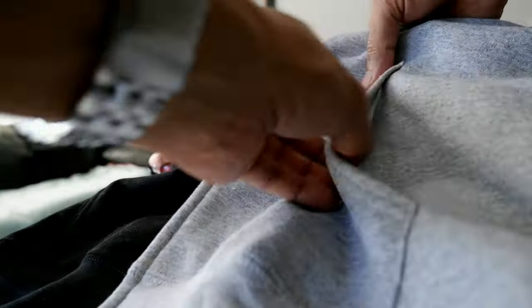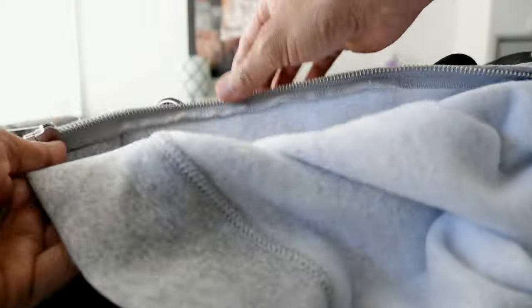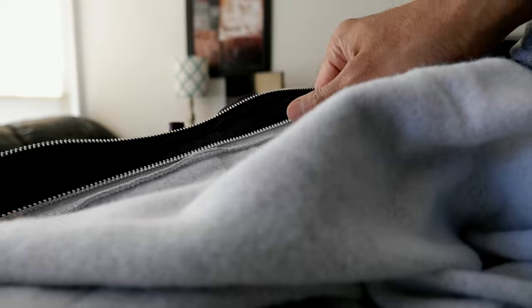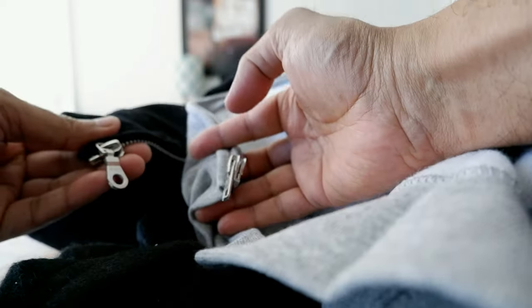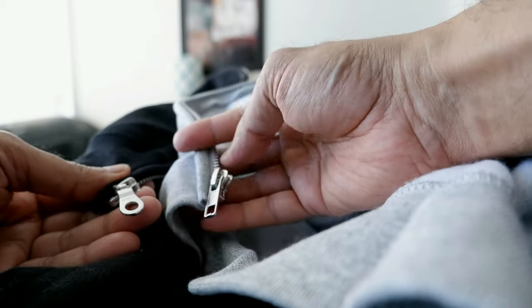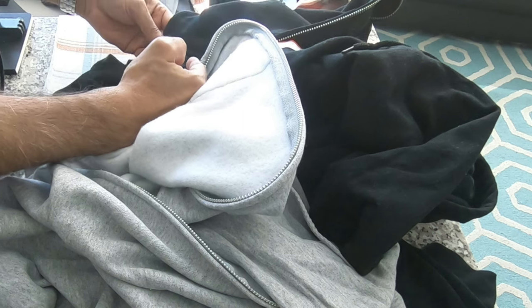The Hanes has single stitching, while the Gildan has double stitching here. Also, the way the zipper is attached to the clothing, the Gildan looks a little more durable and likely to hold up longer than the Hanes. The Hanes zipper pull looks one way, and the Gildan zipper pull looks better quality — although they're both YKK, I prefer the Gildan zipper pull design.